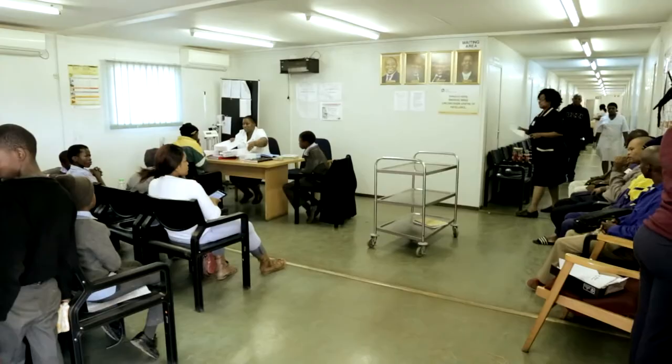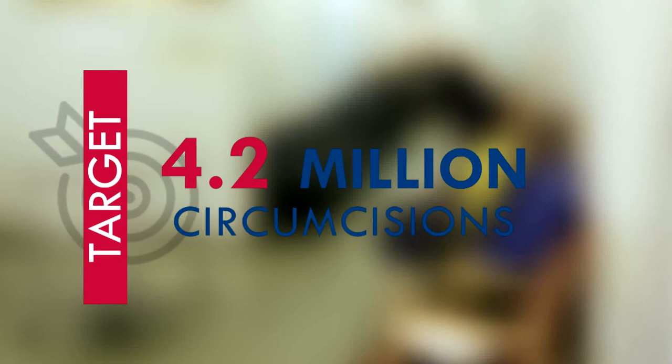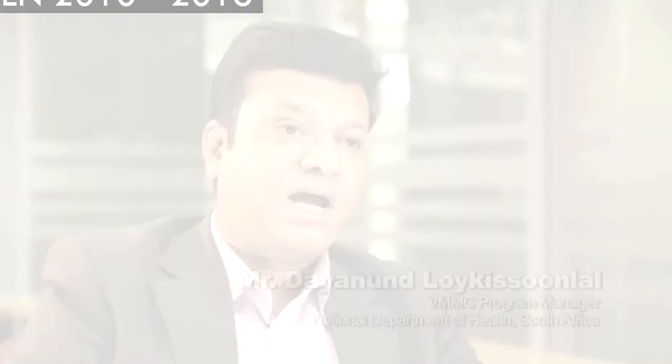The country has developed a framework for scale-up of voluntary medical male circumcision, with a target of over 4 million circumcisions for the period 2010 to 2016. This target aims to contribute to halving the number of daily new HIV infections in South Africa — highly ambitious targets, but based on the HIV epidemic, the incidence, the current prevalence of circumcision, and the prevalence of HIV in the country.